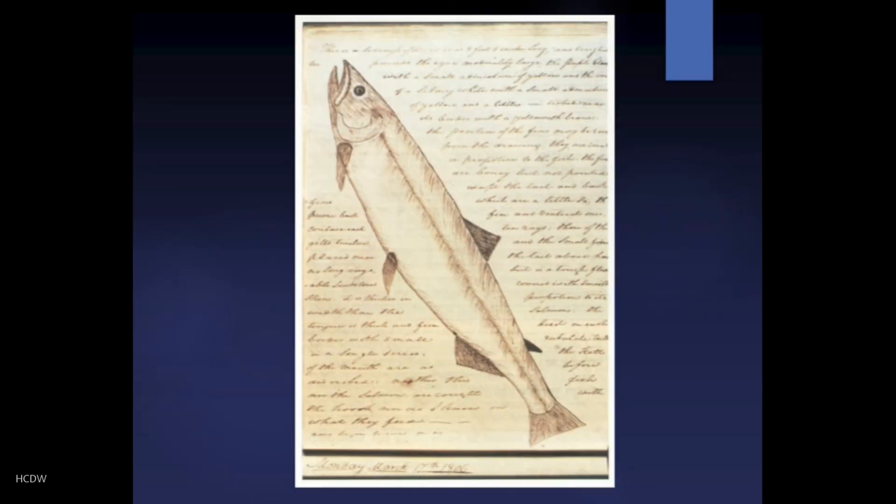Before concluding, I want to show you one page from the journal of Meriwether Lewis. This is a sketch that Lewis drew of one of the fish he encountered. The journals are filled with these kinds of sketches of all kinds of animals that the Europeans had no idea were there, along with descriptions in the background. You get a sense from looking at this page that the journal itself is akin to a work of art — just an amazing document in its own right. In the next few lectures, we will talk about the outcomes of the Louisiana Purchase and other elements of Jefferson's presidency.